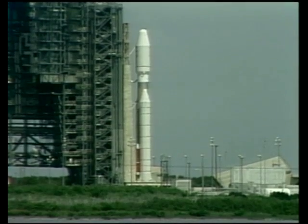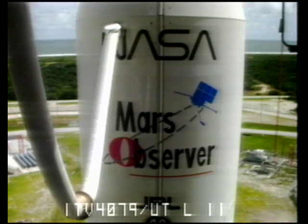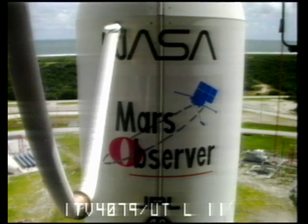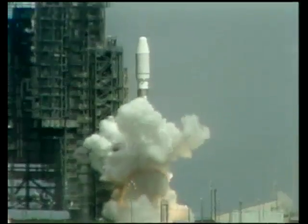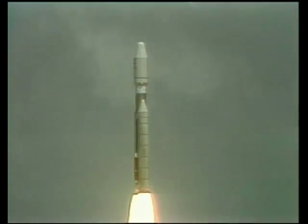T-minus ten, nine, eight, seven, six, five, four, three, two, one. And liftoff, liftoff of the Titan III rocket with the Mars Observer and America's return to the red planet.